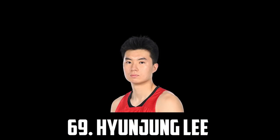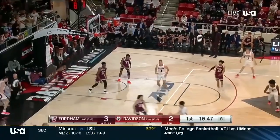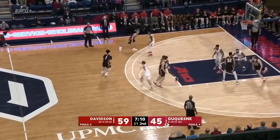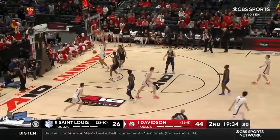Next up I have Hyunjung Lee, the 6'7" wing out of Davidson. He's one of the best shooters in this class, he's a very solid playmaker and has a pretty good all-around game. I think he projects to be a solid role player who can heat it up at any time whilst also not being a liability on the other end. He's such a great shooter that I think he should definitely get drafted, but for now I have him at 69 on my big board.